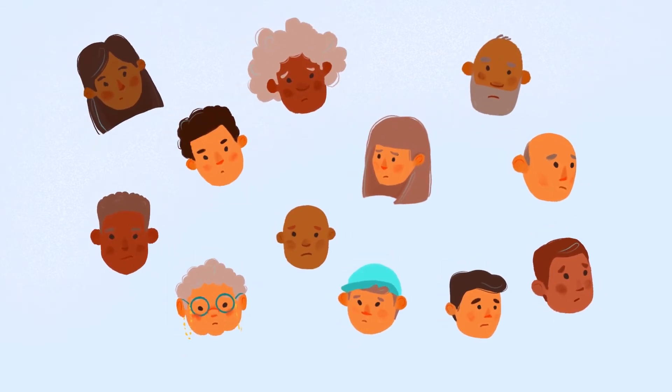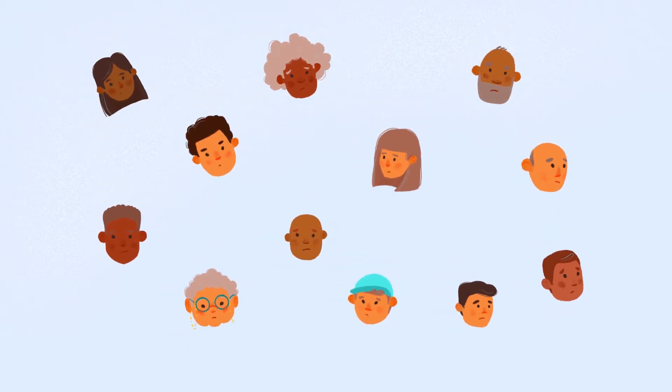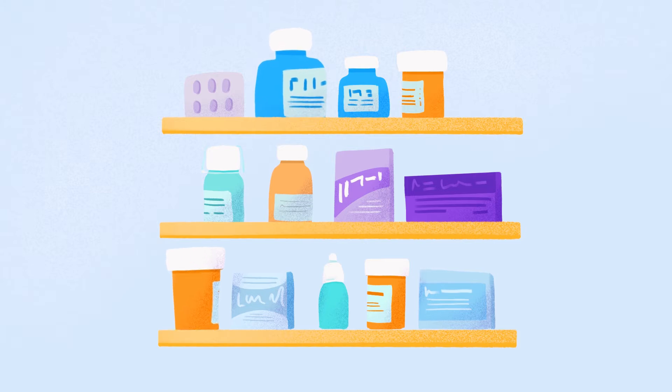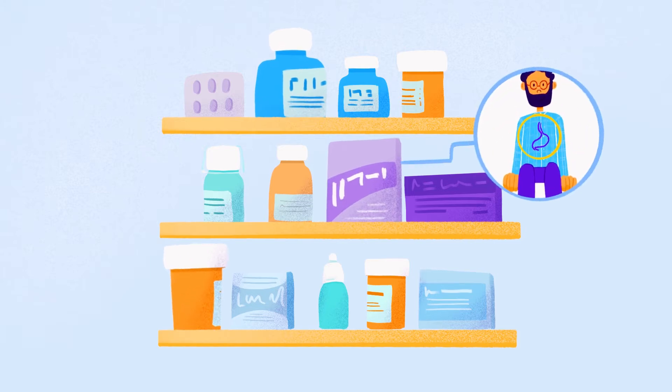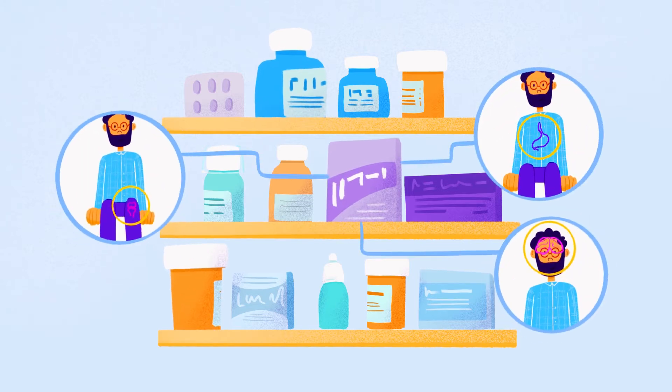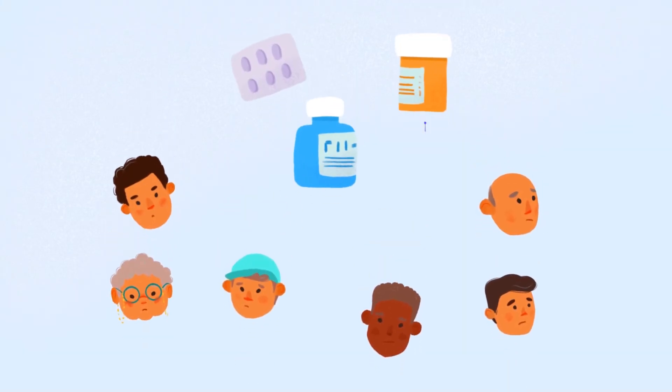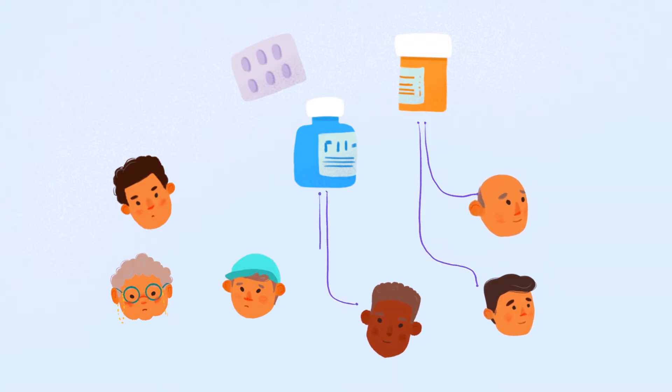Millions of patients struggle every day with diseases that lack adequate treatment options. When no approved therapies are available, healthcare professionals may look for potential treatments or cures hiding in plain sight among drugs already approved for other uses. This is often called drug repurposing, when doctors use existing drugs in new ways.